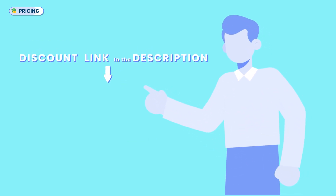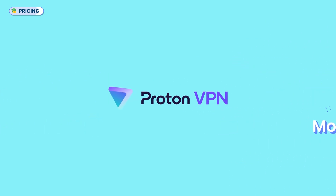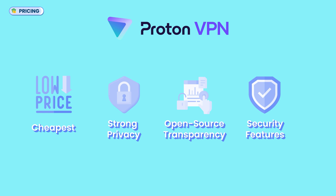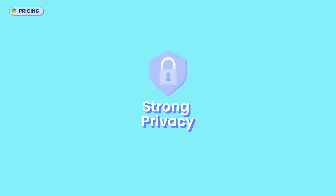Overall, when it comes to value for money, ProtonVPN sits in a great spot. It's arguably the cheapest among premium VPNs, and considering its strong privacy stance, open-source transparency, and advanced security features, my remark would be that it delivers affordable premium pricing for what it offers — especially if privacy is your top priority.